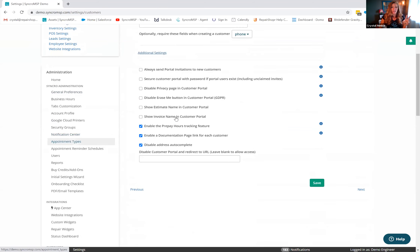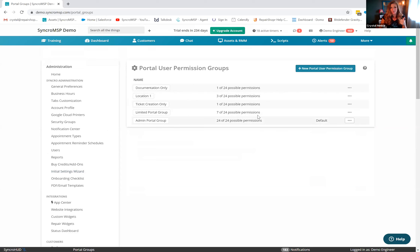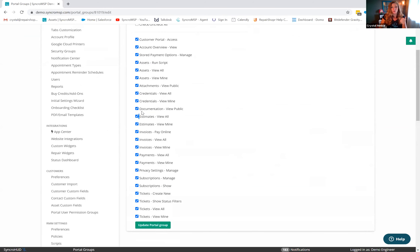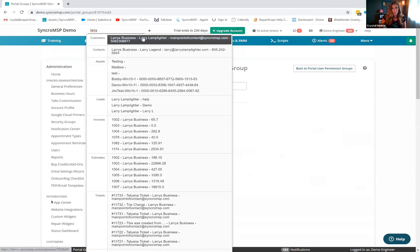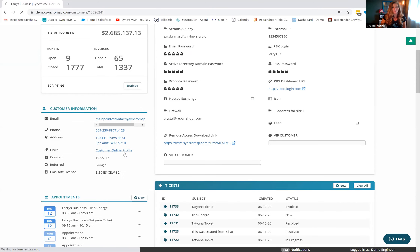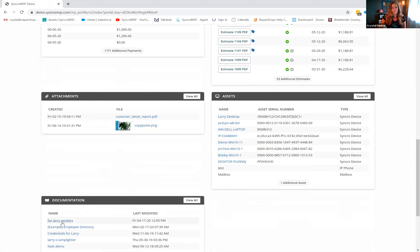Step two: you can create portal user permission groups and set a default portal view. For example, set the default view to show a documentation page with instructions on how to set up their credit card. When a customer logs into their portal for the first time, they'll see that default view with the instructions prominently displayed.